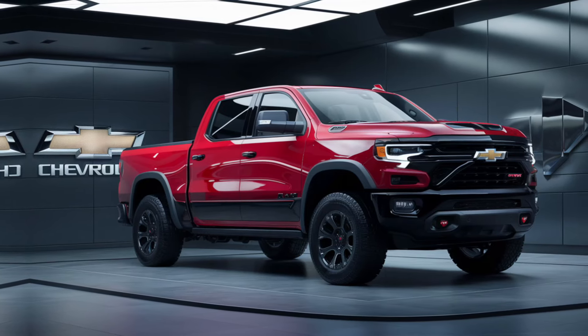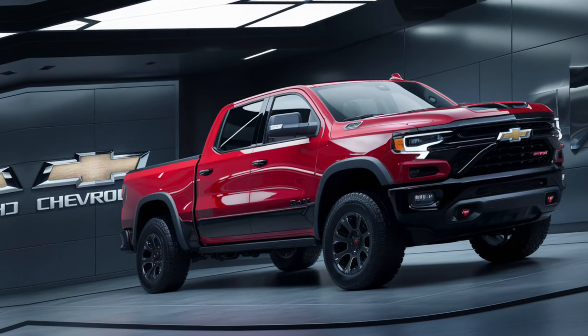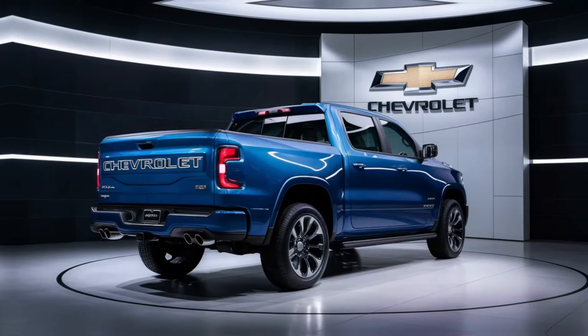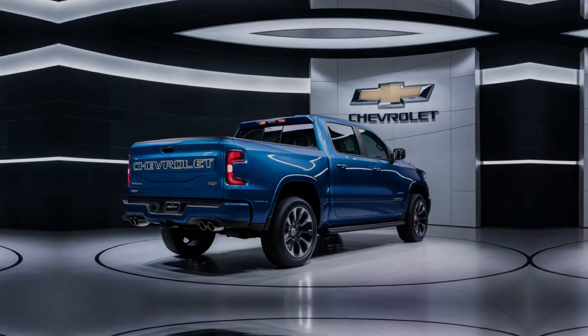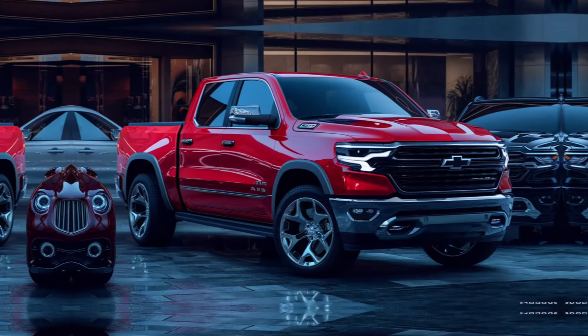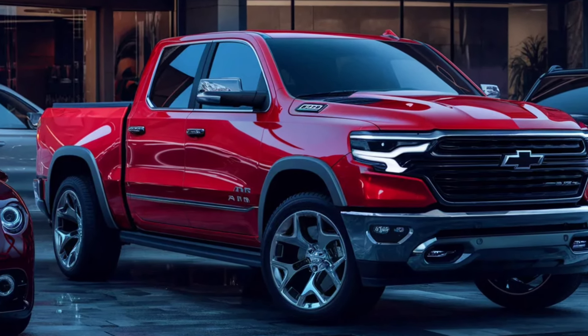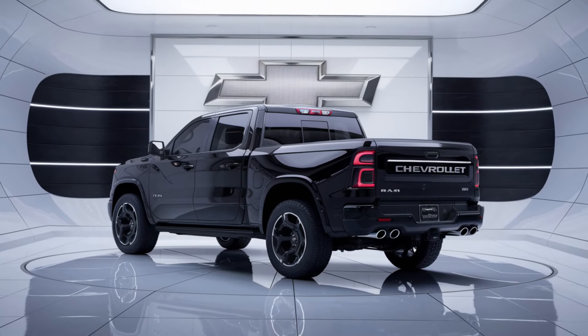As we conclude this exploration of the 2025 Chevrolet Ram Air Pickup, we're left with a sense of awe and anticipation. This vehicle is not just a product of imagination, it's a creation of passion, precision, and purpose. It's a vehicle that promises stronger, cleaner, further, and better journeys. And as we look to the horizon, we know that with the Ram Air Pickup, the future is not just bright, it's breathtaking.